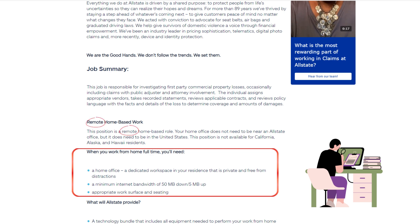'We acted with conviction to advocate for seat belts, airbags, and graduated driving laws. We help give survivors of domestic violence a voice through financial empowerment. We've been an industry leader in pricing sophistication, telematics, digital photo claims, and more recently device and identity protection. We are the Good Hands — we don't follow the trends, we set them.'